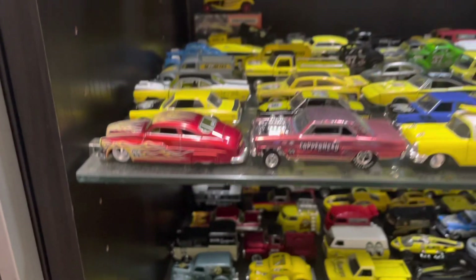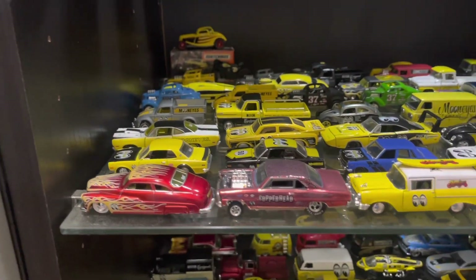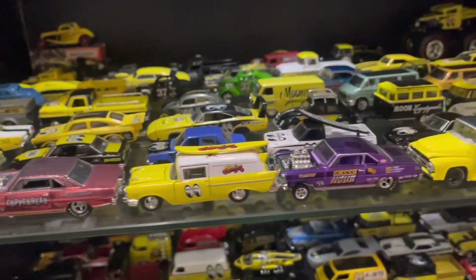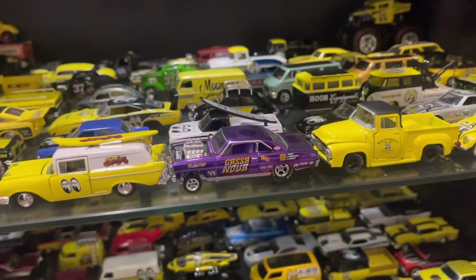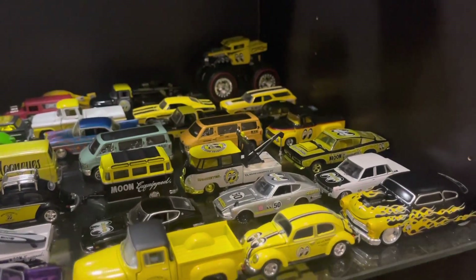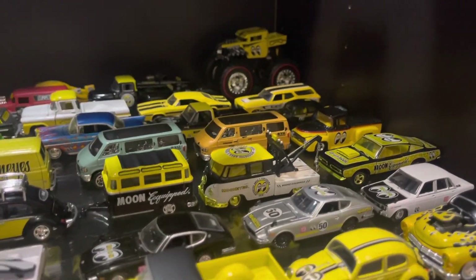Go up one level and you can see a couple of these ones like the Copperhead Gasser, and I think the Gasanova is a little rarer. And then in the M2 you can see the ones with the gold wheels.